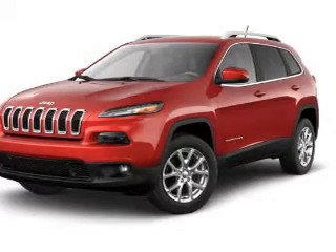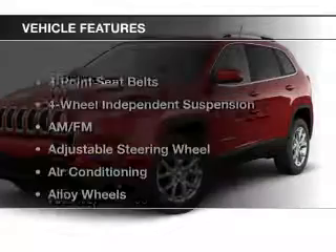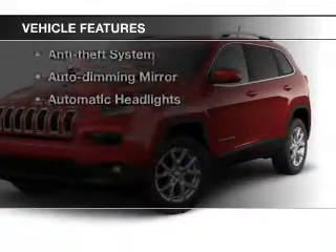Heated seats comfort you on cold winter days. Tailor the temperature to your preference and your passengers. Plus enjoy these notable features that are included in this vehicle.